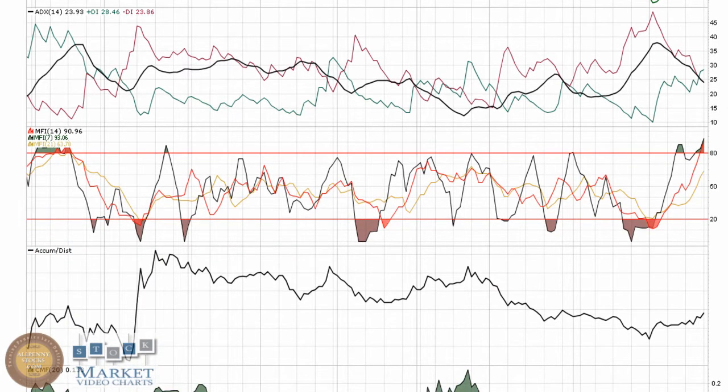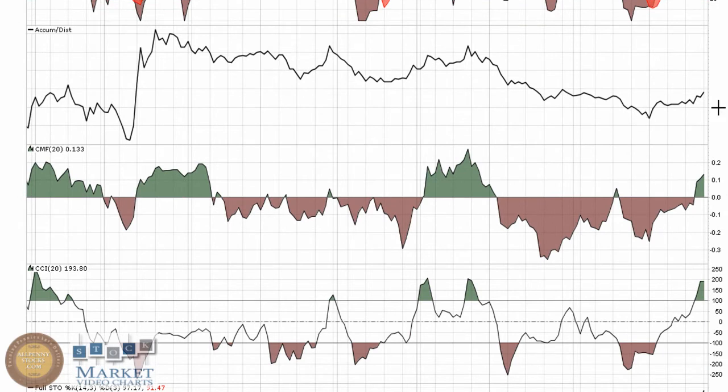MFI is just a great move — buying pressure has been coming into this play, obviously. Starting to see a new uptrend in the accumulation distribution. Nice look through here as a shake of money flow, as buying pressure slowly overtook selling pressure.